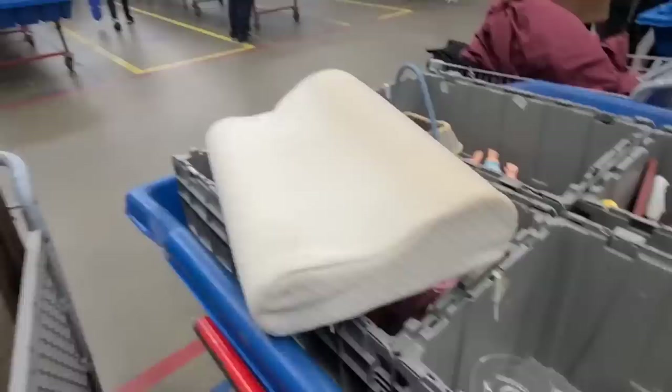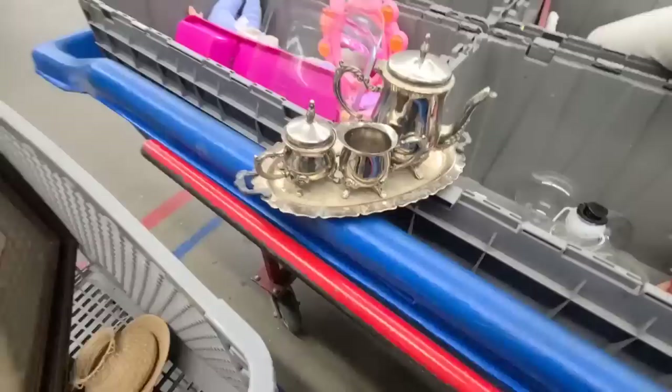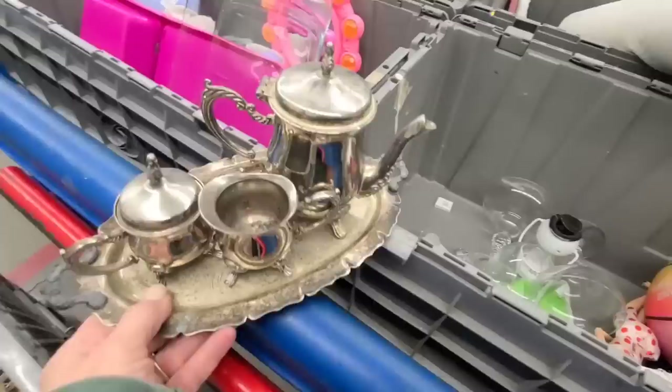They're bringing out new bins right now. I haven't been here that long and I don't know how often they bring out new bins, but let's go dig. I found one thing in the new bin — this cute little tea set. I really love the little handles on this tray, so I'm gonna be selling this all together as a set.